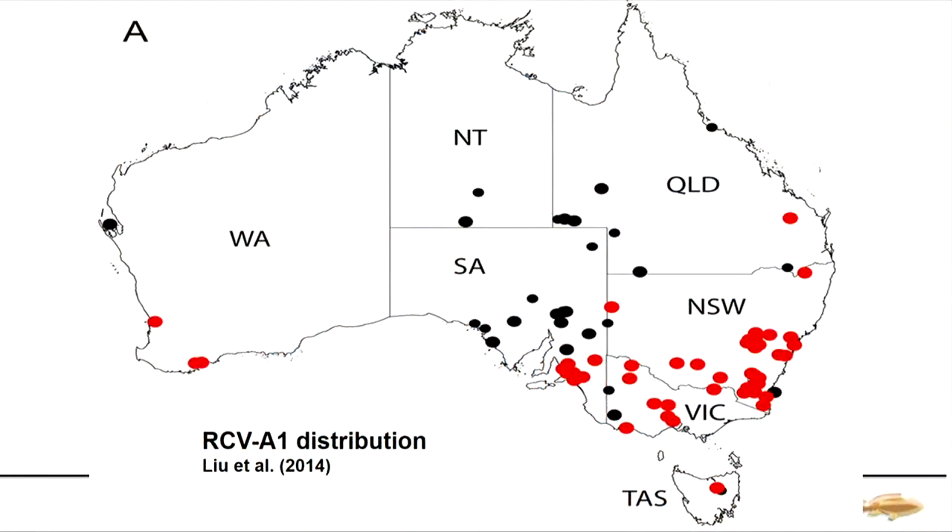That was the premise behind our first five-year plan. It started with a recognition that when we released calicivirus, it worked like a treat — high 90% knockdowns in the arid areas. But in the higher production areas of Australia it didn't work to specifications. The first project in our large investment was to enable CSIRO to work out what was going wrong. They discovered there was actually a benign virus called RCV-A1, brought in with the First Fleet, prevalent in the higher production areas, reducing calicivirus effectiveness by giving partial immunity to rabbits.